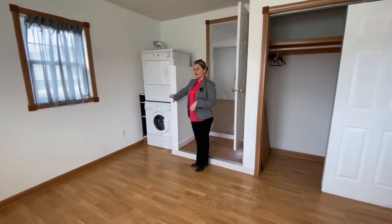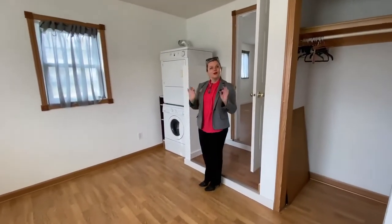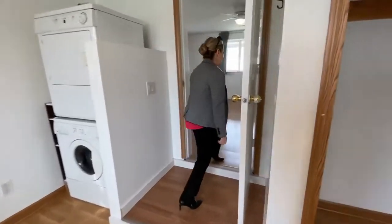Love that. And if you didn't want to see that, you can obviously put a fresh little bright cheery curtain there. Come on back this way.